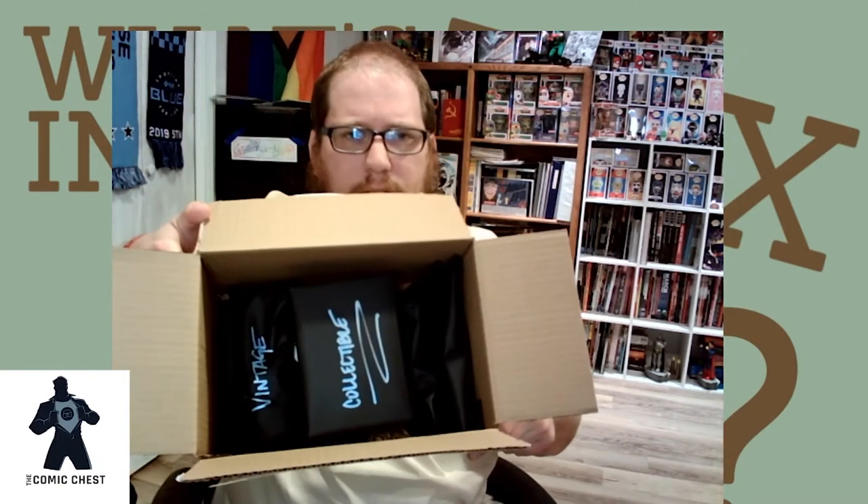Here's what the box looks like on the inside, which I think is pretty cool — everything is individually wrapped. Here is my collectible. It feels like a Funko Pop size box, and that's because it is a Funko Pop. Three, two, one. Boom. Namor, the Marvel 80 Years Pop!